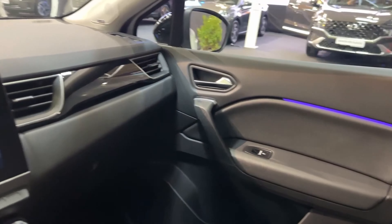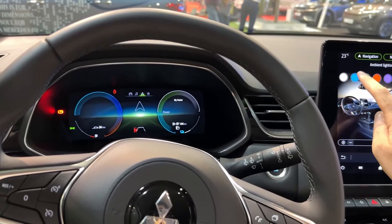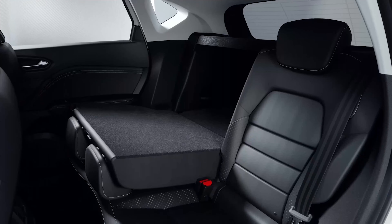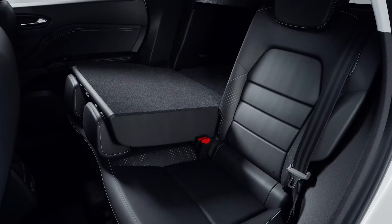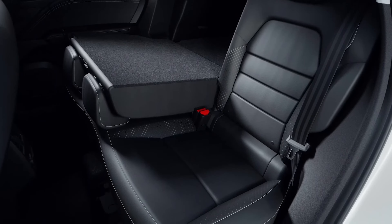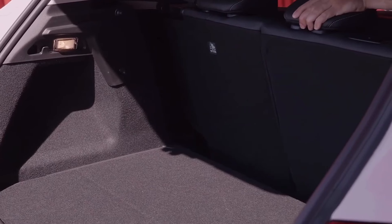Despite maintaining its small size — 4,228 millimeters long, 1,797 millimeters wide, and 1,573 millimeters tall (166 by 71 by 62 inches) — the ASX has a movable rear seat that can be slid to increase storage or legroom. This innovation allows the cargo area volume to increase from 332 liters (5.1 cubic feet) to 401 liters (5.8 cubic feet).